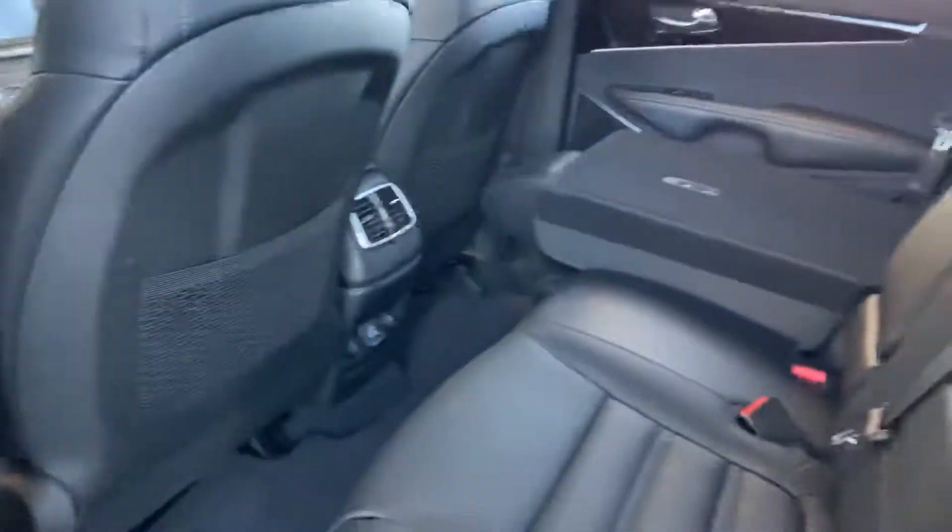Coming to the rear, you'll see the Harman Kardon sound system. You're also going to have a full panoramic moonroof with a power retracting sunshade, as well as USB and power ports in the center console there.